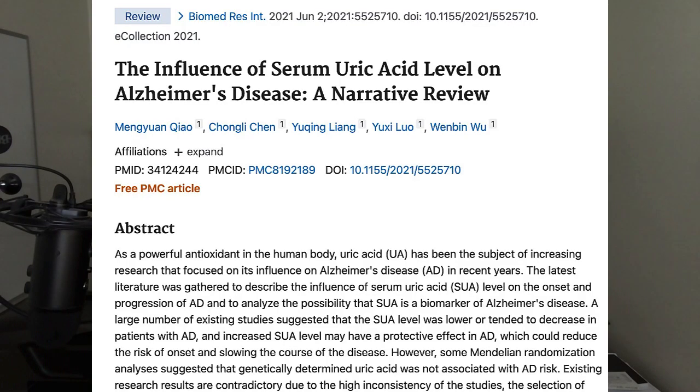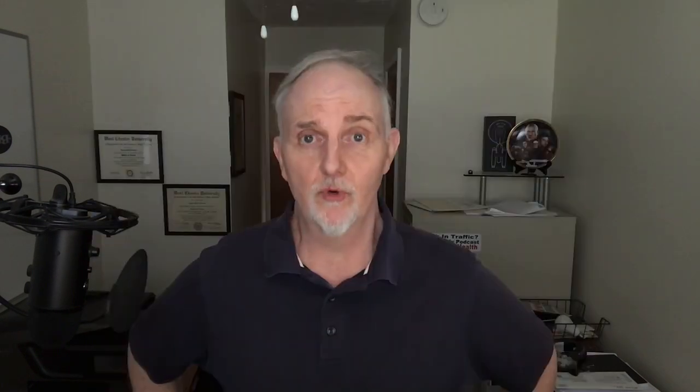MRI scans of the brains of some individuals found that the thickness of the cerebral cortex also appeared to increase in people taking this cocktail of supplements. The combined metabolic activators also reduced uric acid levels as well as homocysteine levels, which have been linked to both heart attacks and Alzheimer's disease.